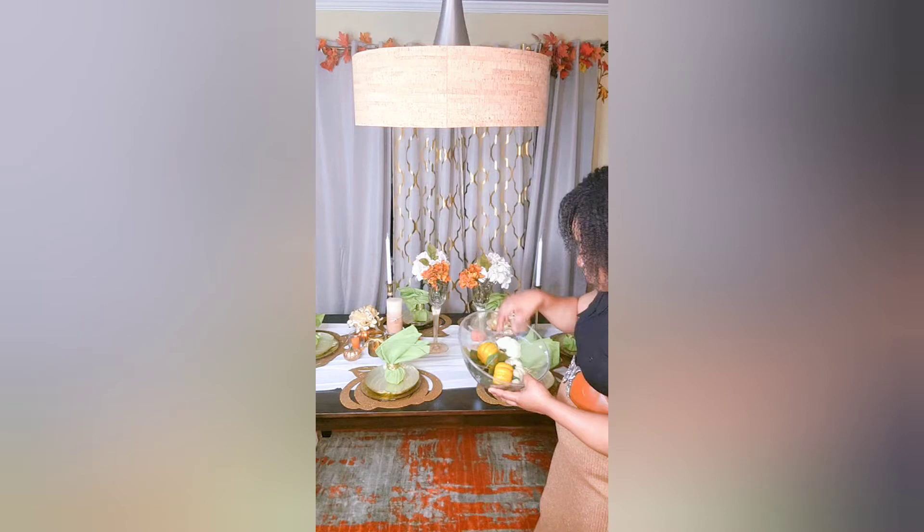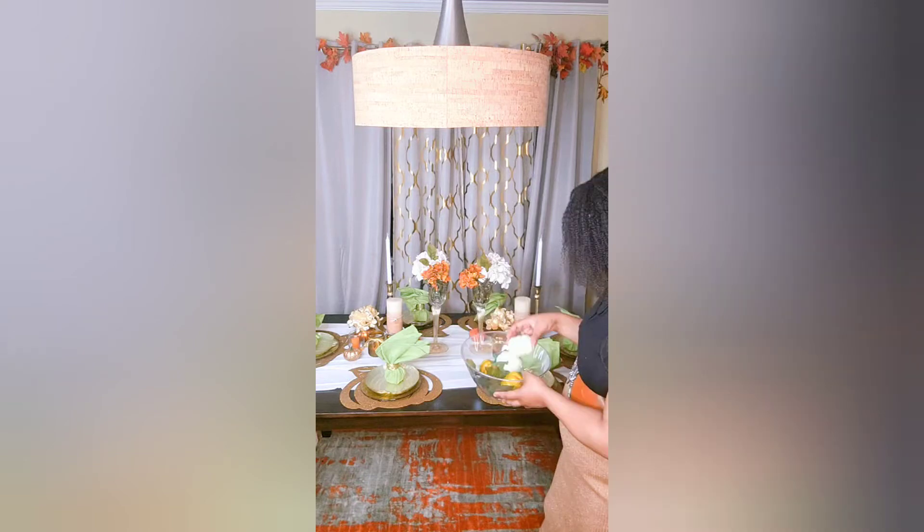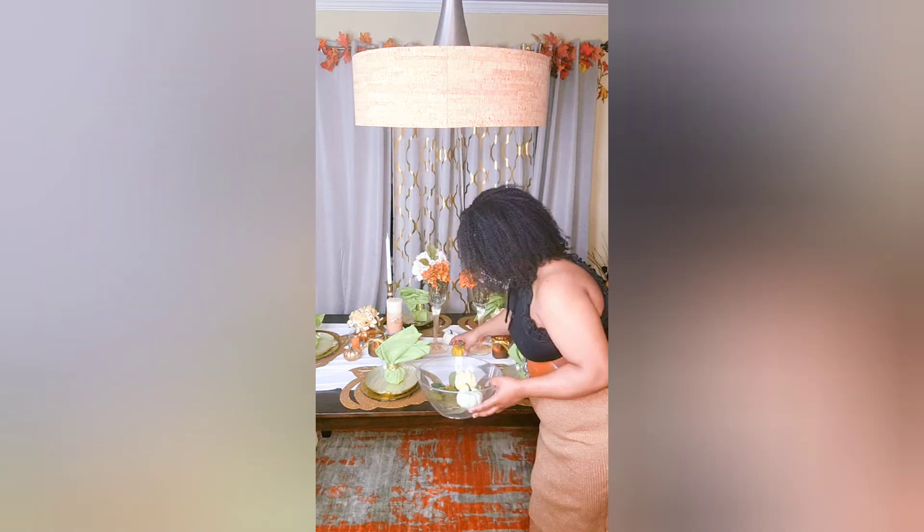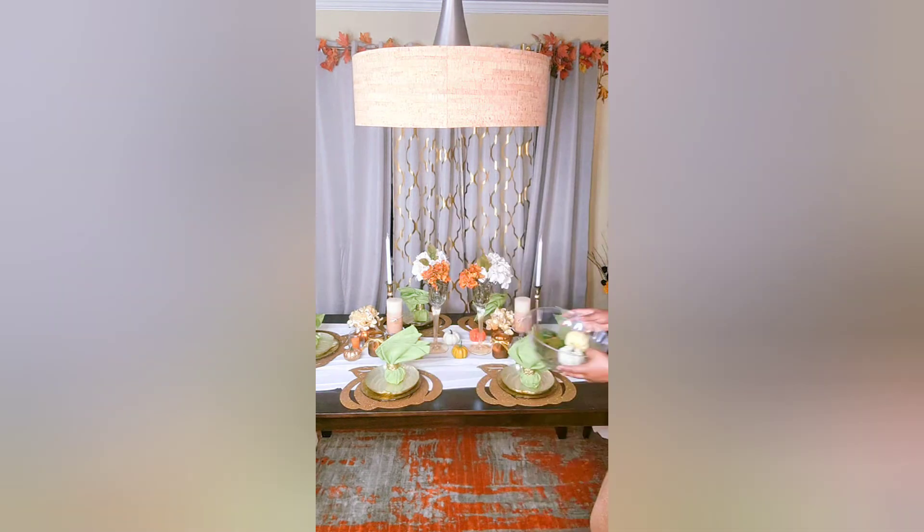I purchased these glittery pumpkins at my local neighborhood 99 cent store. They were very inexpensive — I believe six for a dollar — but you can find them anywhere: Michaels, HomeGoods, basically everywhere.